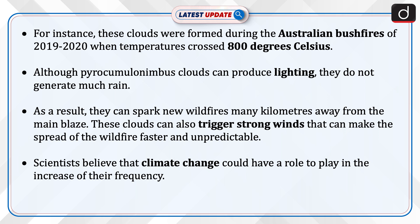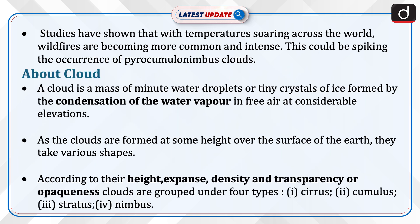Scientists believe that climate change could have a role to play in the increase of their frequency. Studies have shown that with temperatures soaring across the world, wildfires are becoming more common and intense. This could be spiking the occurrence of pyrocumulonimbus clouds.